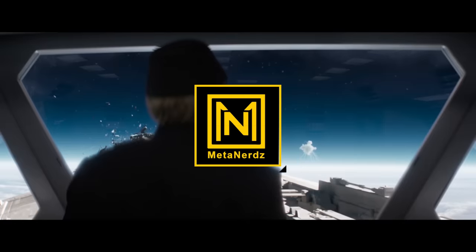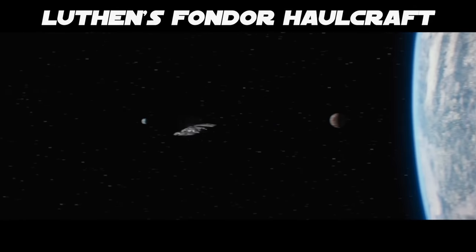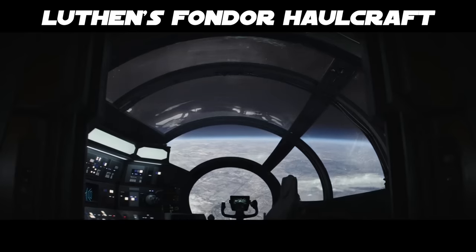What's up MetaNerds? Let's break down Luthen's ship — that's a callback to last episode. At this time we don't know the ship's name, but there's a ton of things we can deduce about everybody's favorite new ship.